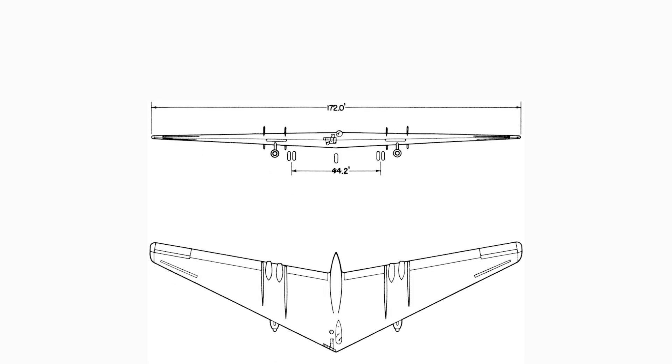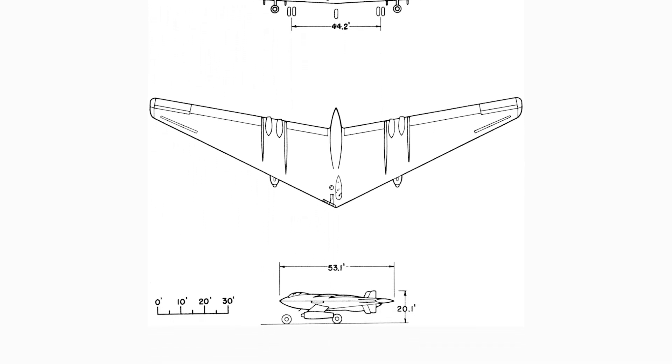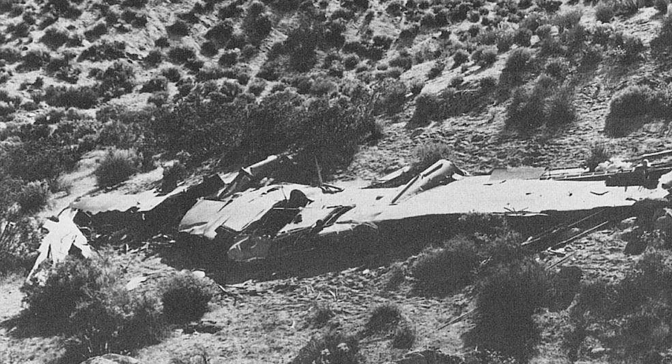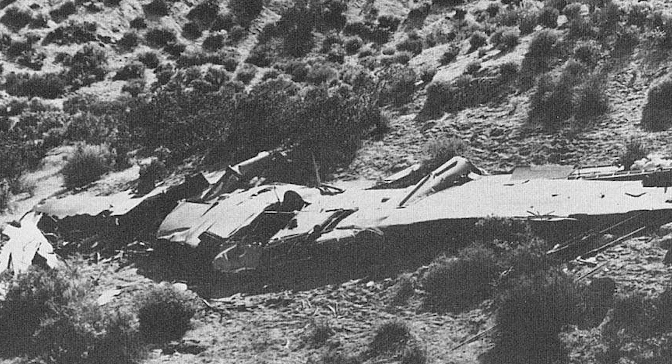The results of flight testing revealed generally good performance. Nonetheless, the flying wing was doomed by stability issues during simulated bomb runs and political issues. Testing with both aircraft continued until the second YB-49 crashed on June 5, 1948.